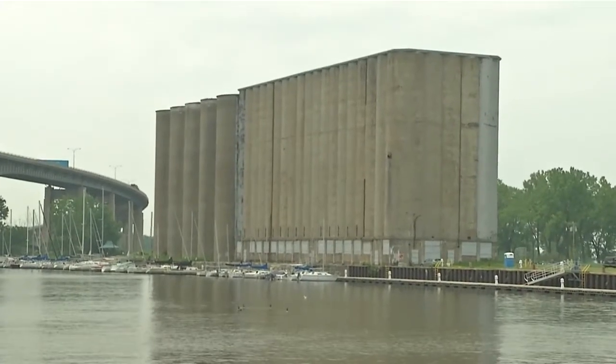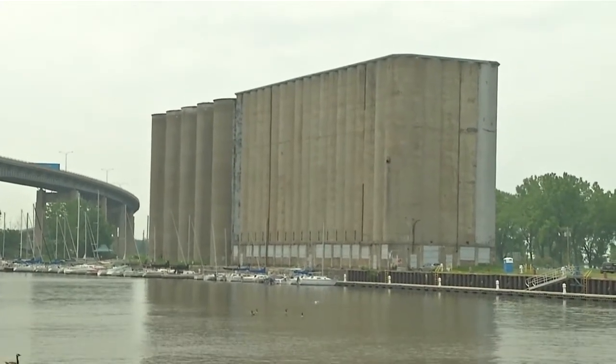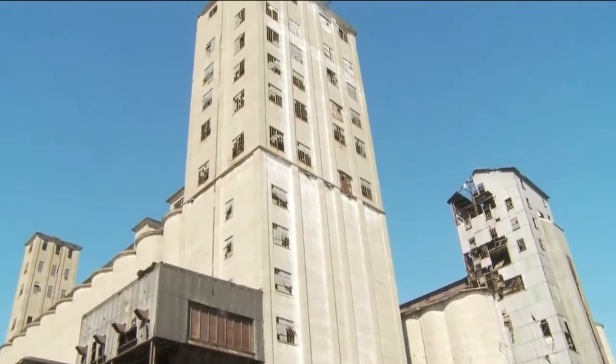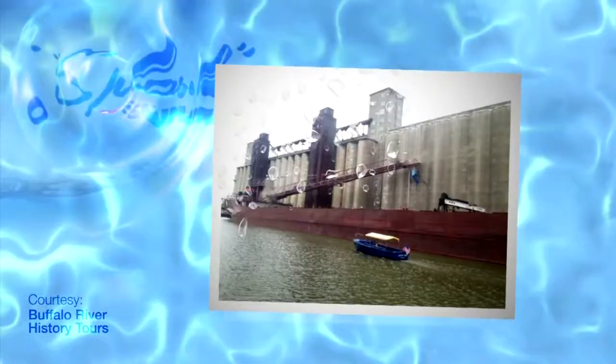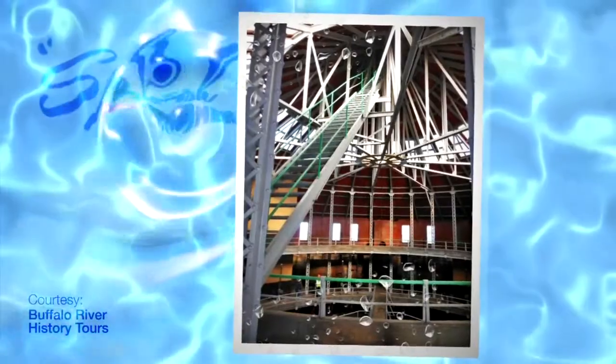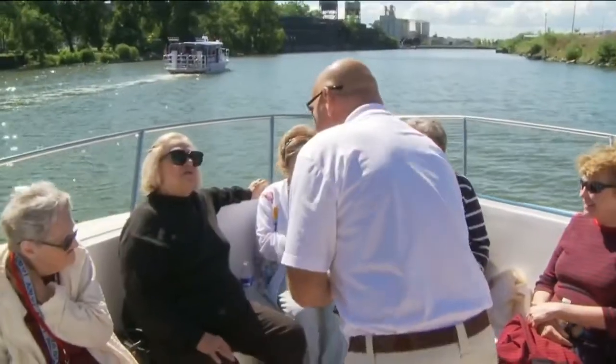And you guys get inside the grain elevators and pretty deep down in the river system here, right? That's right — we do three 90-minute trips a day and then a two-hour trip where we actually dock up by Silo City, get off the boat, go into the silos and do some exploring in there. It's an amazing experience, and it's basically for all age groups.